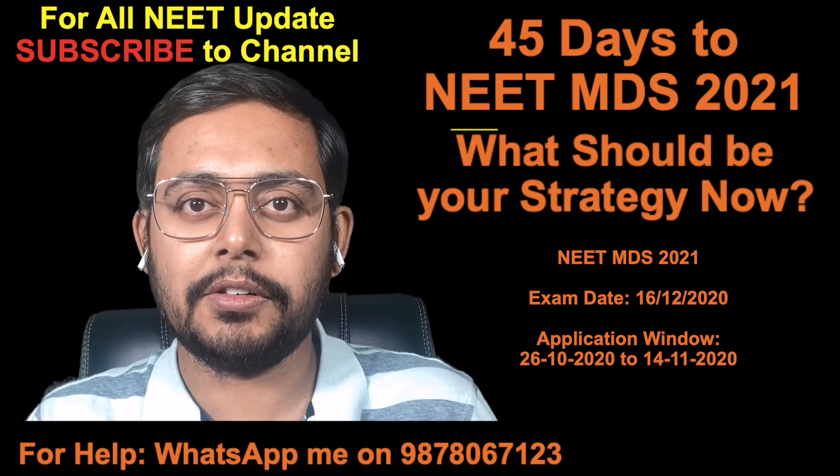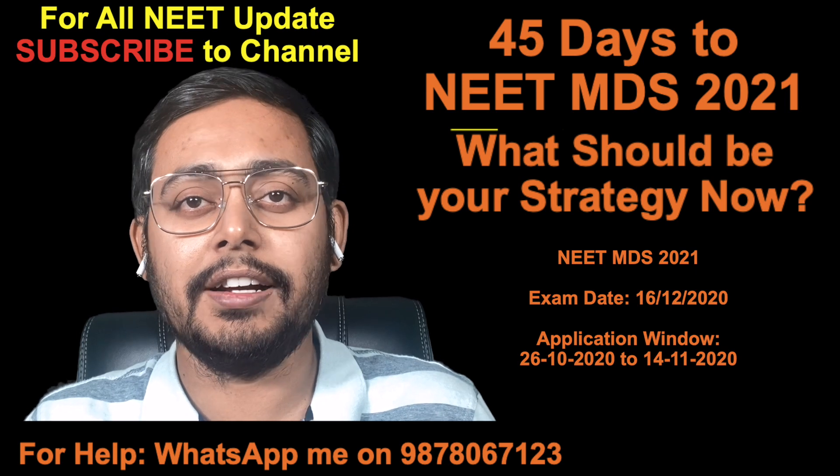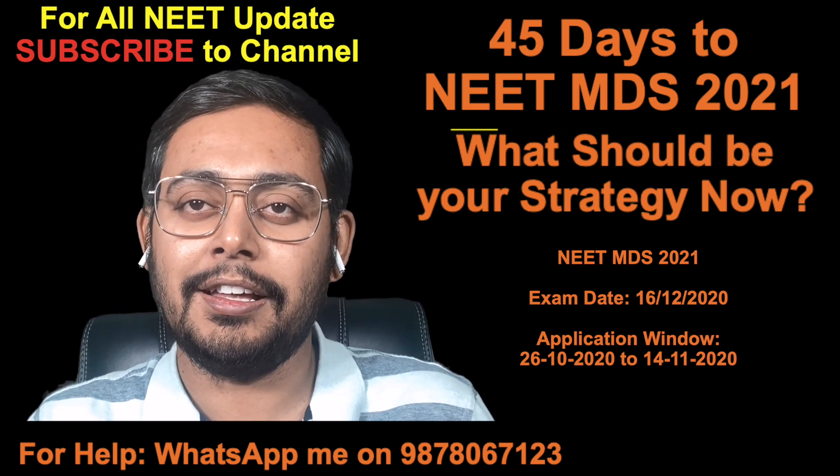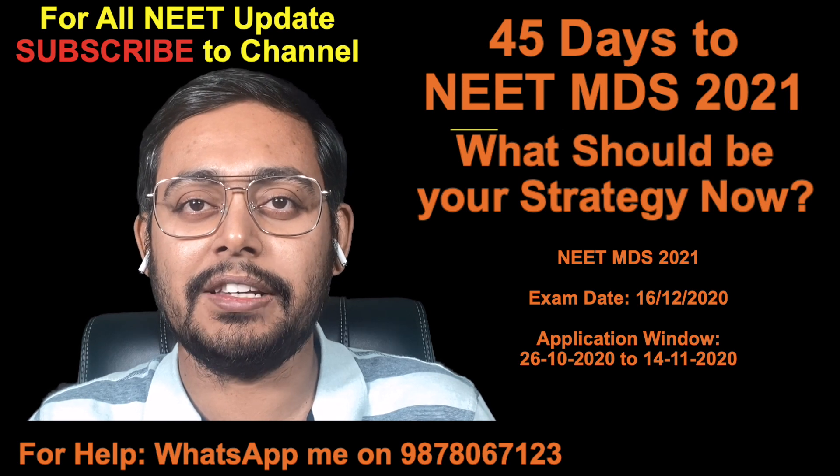Hello everybody, my name is Dr. Aman and I am today again live on YouTube with a dental bulletin. The purpose of me coming today online is to discuss NEET MDS 2021.